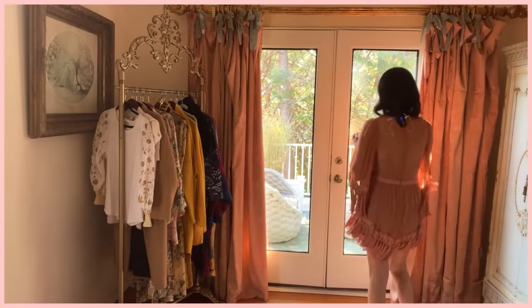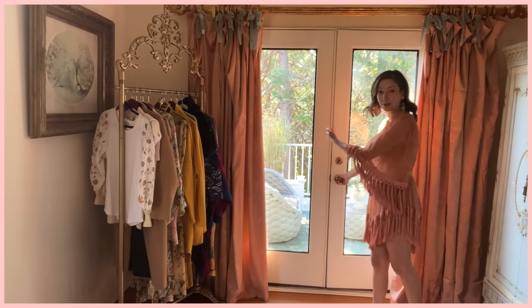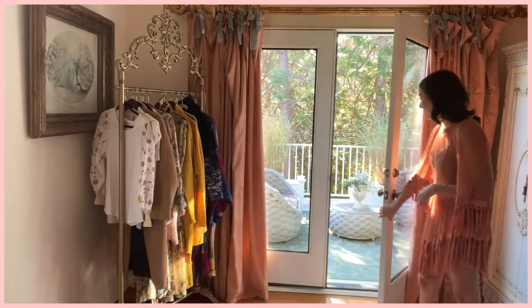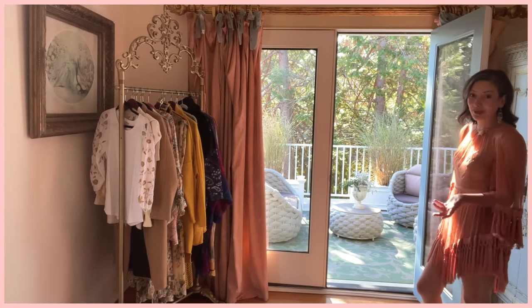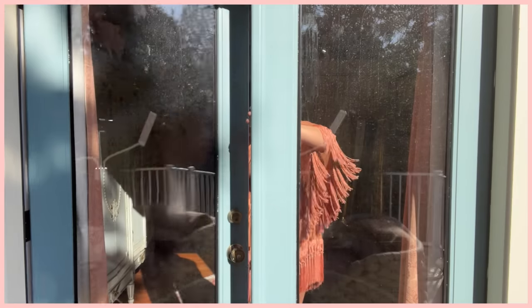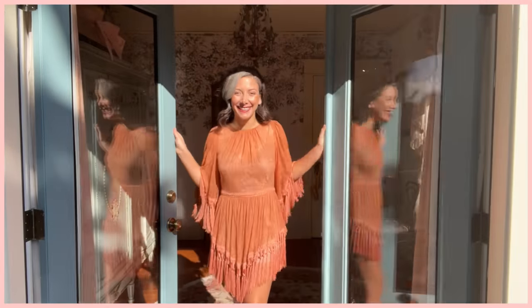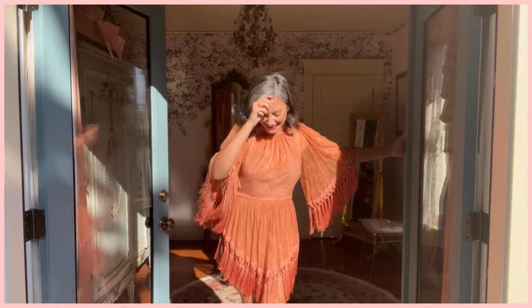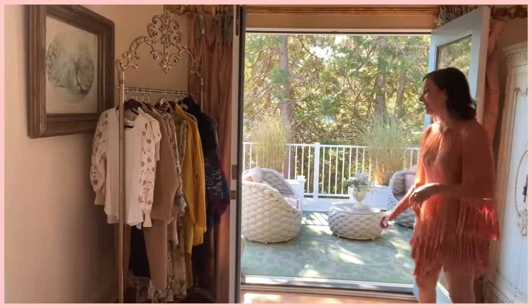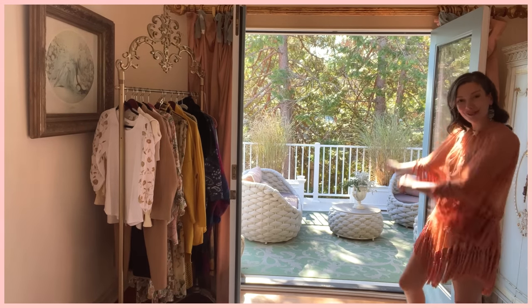It's fall now so it's kind of chilly, but in the summertime I like to have this open. This is our balcony which wraps over to our master bedroom as well. This room has really nice French doors that open up so I can let a nice breeze come through in the summer and have a little fountain out here. It's a nice space that lets the outdoors in.